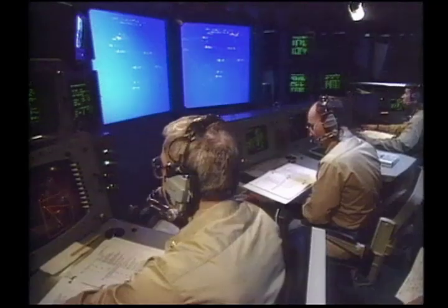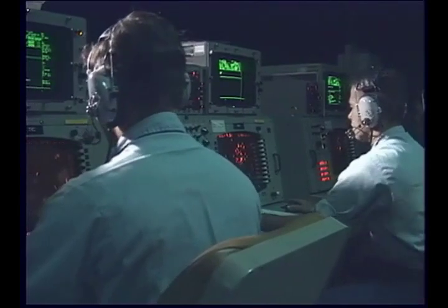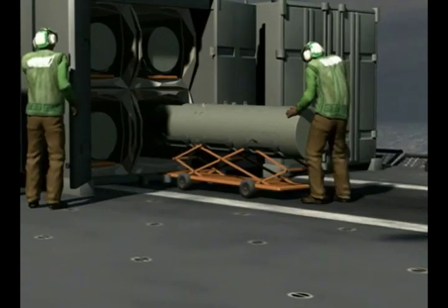Stored and deployed in the ship, the mission packages are networked into the open architecture total ship computing environment, offering exceptional flexibility to the warfighter by housing all support equipment in a portable, weatherproof container.